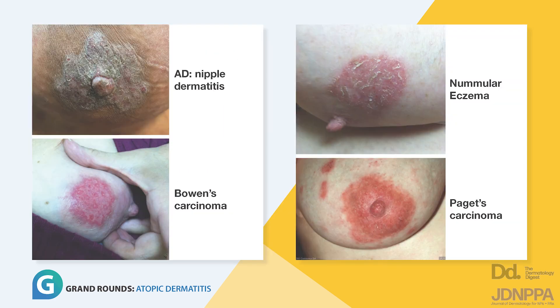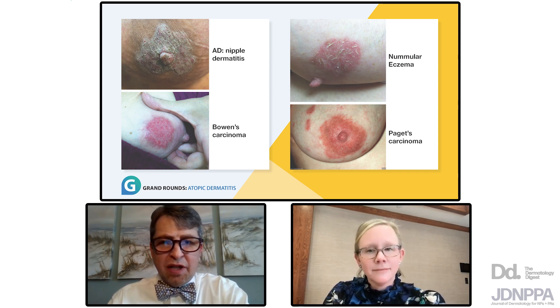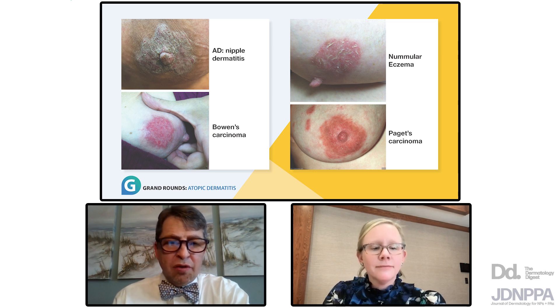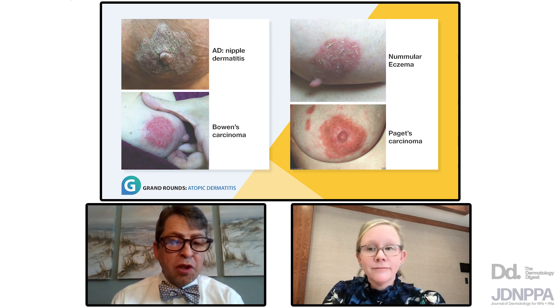One of the teaching points here is that a lot of things can present in a lot of different areas. We've talked about looking for things, not just looking at things. You can see how nummular or eczema presentation has a slightly different appearance — a circular patch of eczema. Some would argue that nummular eczema is a variant of atopic dermatitis with the same cytokine signature. Mild xerosis or chronic xerosis eczema in the elderly are all variants of AD. The sharply demarcated, almost crust-like laminar lesion really fits nummular eczema. Also visible in these images is Paget's carcinoma — always a consideration — and Bowen's carcinoma. One case came back as superficial squamous cell carcinoma that had been treated as nummular eczema for almost two years before biopsy.